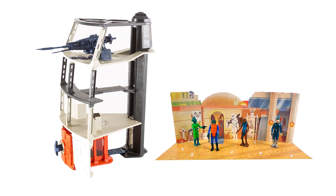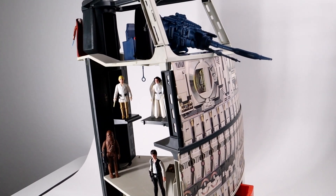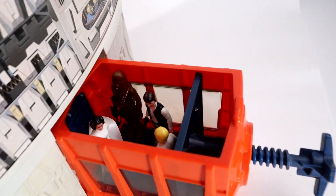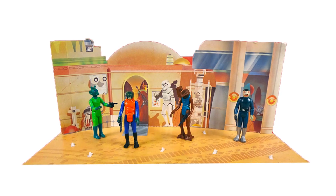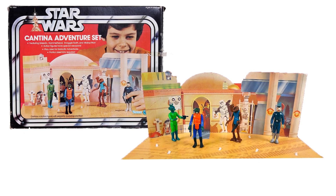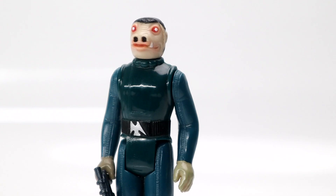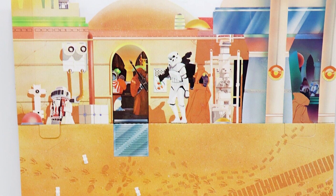In 1978, two playsets were released. The very majestic Death Star Space Station — a towering scaffold of durable mold-injected plastic with four levels of play, a top turret gun, and a trash compactor that came with the Dianoga Trash Monster action figure. And the other was not quite as majestic, but has since become a collector's item: the series-exclusive Cantina Adventure Set, which came with four action figures, including the iconic blue snaggletooth that was quickly discontinued and replaced with the red snaggletooth. But the playset itself was made of thin, flimsy cardboard.